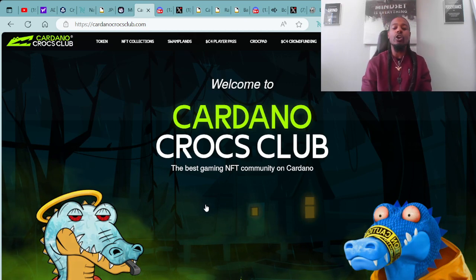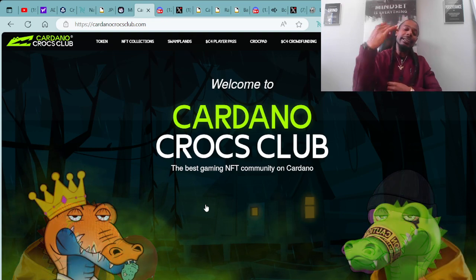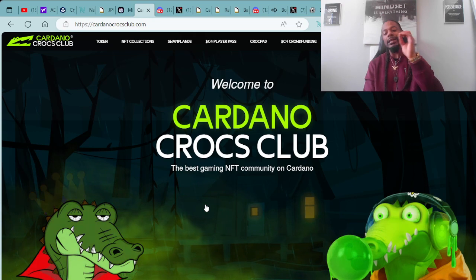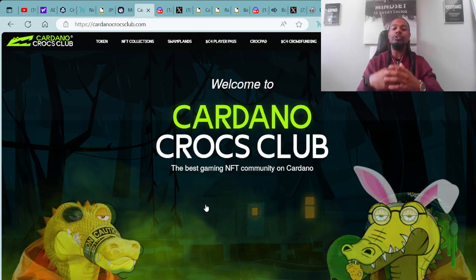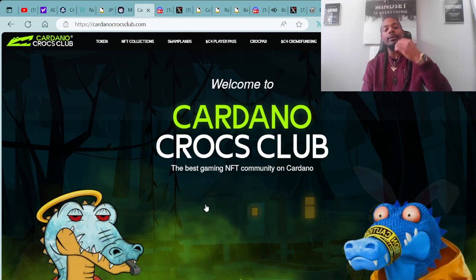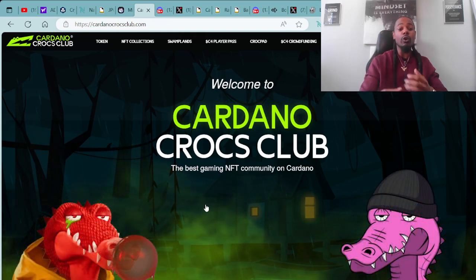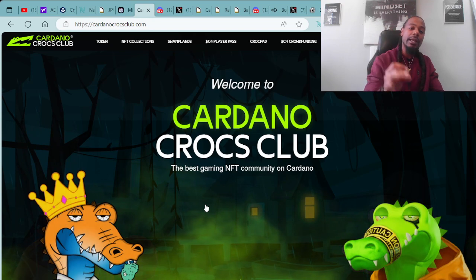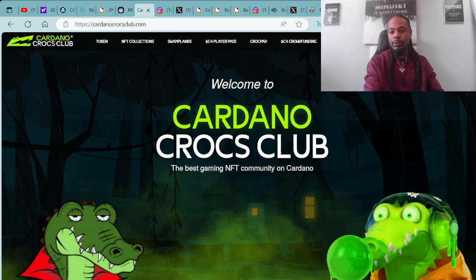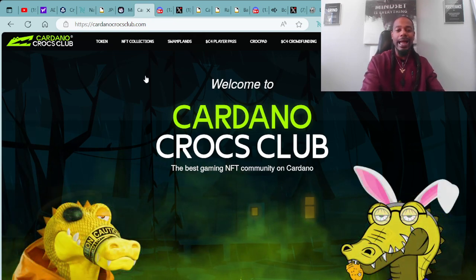Shout out the Cardano Crocs Club — they're definitely doing their thing in the space, being very innovative, bringing a lot of super dope services, tokenomics, and a lot of great stuff is going on with this project. I want to make sure you guys are in the know with the latest information and alpha coming from the one and only Cardano Crocs Club. You can learn more about this project over at their website at cardanocrocsclub.com.